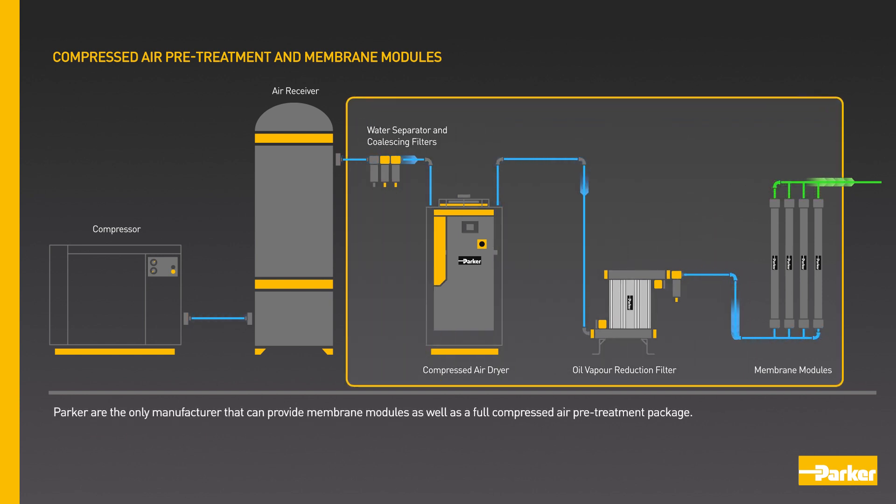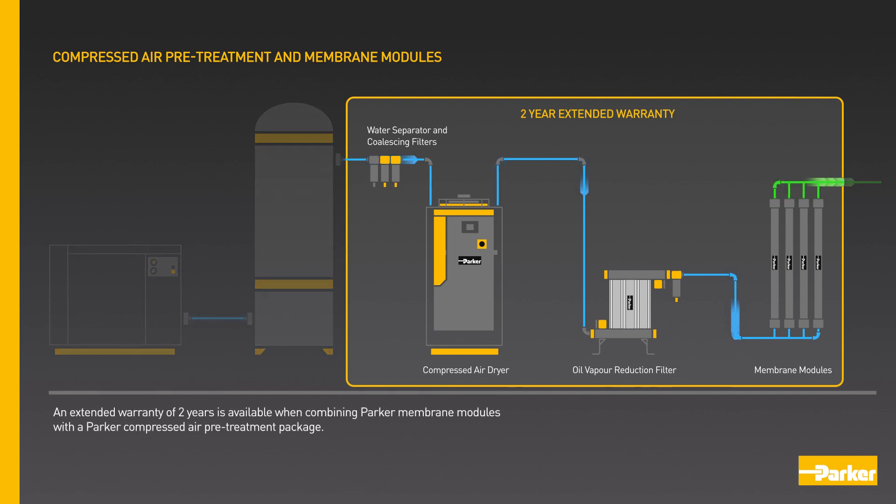Parker are the only manufacturer that can provide membrane modules as well as a full compressed air pre-treatment package. An extended warranty of two years is available when combining Parker membrane modules with a Parker compressed air pre-treatment package.